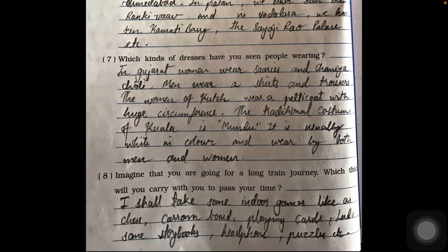Question eight: imagine you are going on a long journey — which things will you carry to pass your time? I shall take some indoor games like chess, carom, playing cards, and ludo, along with storybooks, headphones, and puzzles. This concludes Part Two of Omna's Journey workbook solution. In the next session we will discuss Part Three of Omna's Journey. Goodbye!